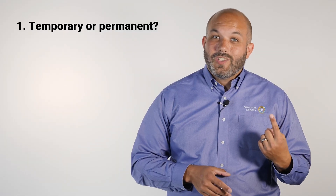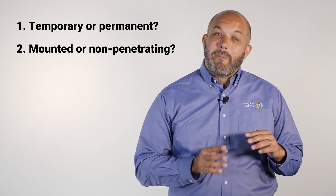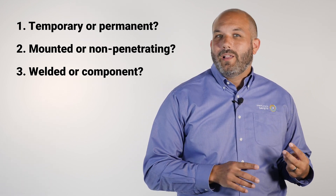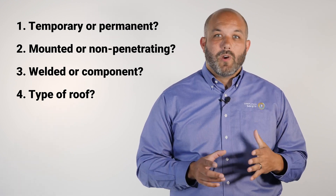On a serious note, Dan is able to protect his people, save time by using an expert, observe his budget by focusing on the right areas for guardrail, and meet corporate objectives. To wrap this up, there are four questions you can ask yourself to determine what guardrail to use: Question one — do you want the guardrail to be temporary or permanent? Question two — do you want it to be mounted or non-penetrating? Question three — do you want a welded guardrail or a component-based guardrail? Question four — what type of roof are you working with?